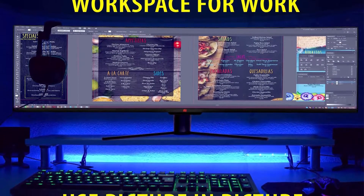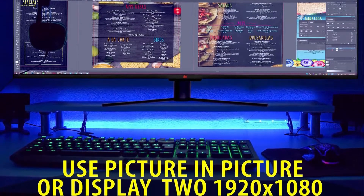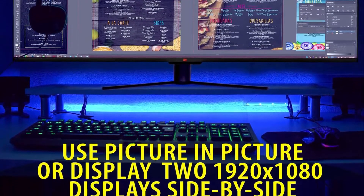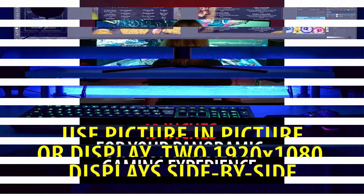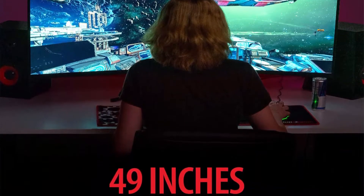If work is more of your thing, this wide screen monitor will also help you master your craft whether it's graphic design or spreadsheets. Display multiple windows at once while perfecting your workflow and output.